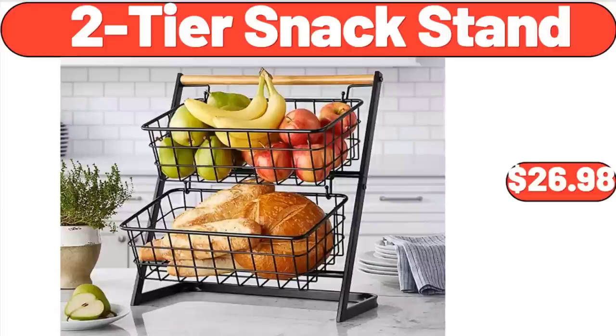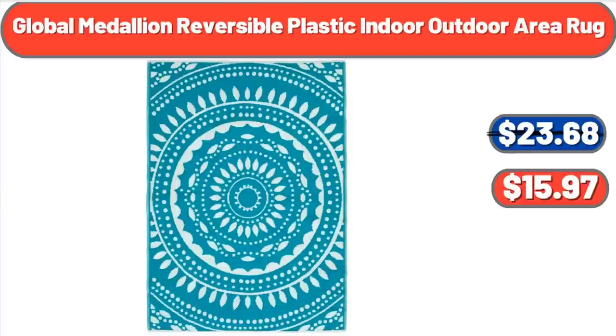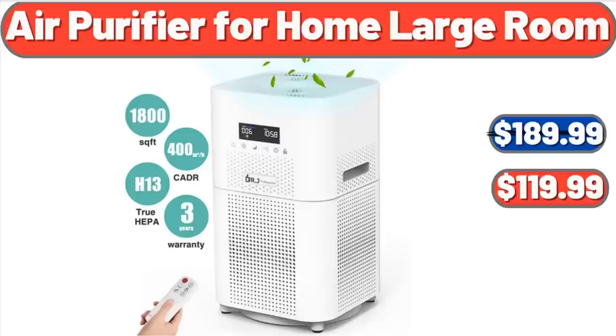2-Tier Snack Stand: $26.98. 13-Inch Ultra Support Hybrid Mattress: $298. Global Medallion Reversible Plastic Indoor-Outdoor Area Rug: $15.97. Air Purifier for Home Large Room: $119.99.